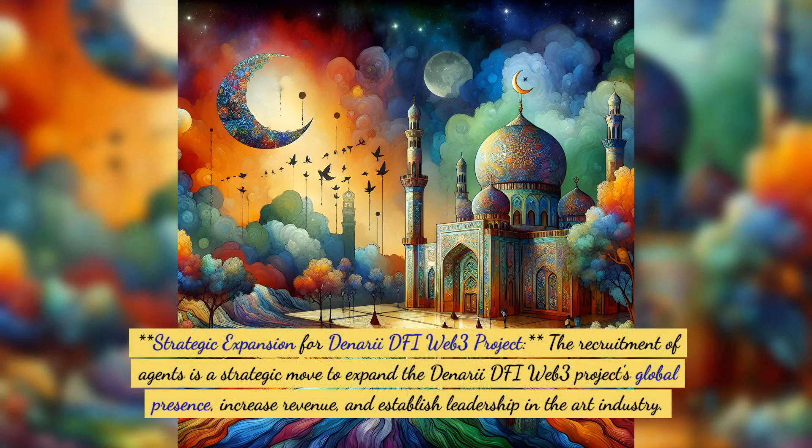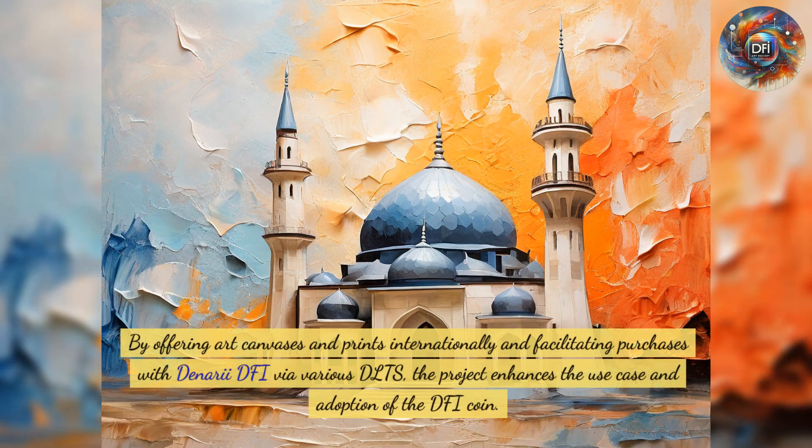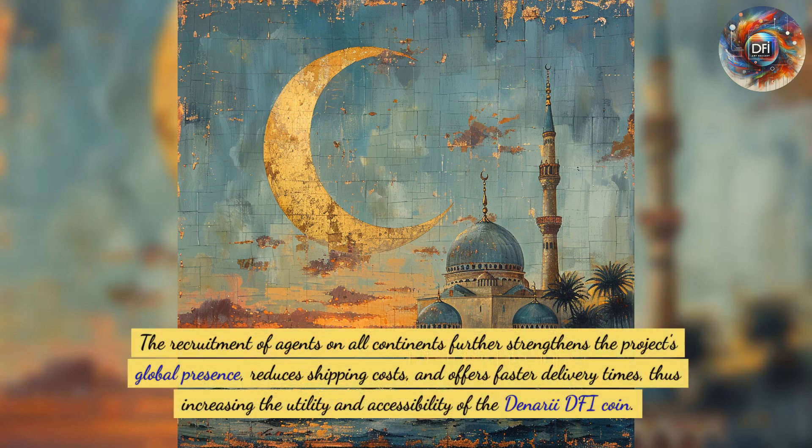Strategic expansion for the Denari DFI Web3 project: the recruitment of agents is a strategic move to expand the project's global presence, increase revenue, and establish leadership in the art industry. By offering art canvases and prints internationally and facilitating purchases with Denari DFI via various DLTs, the project enhances the use case and adoption of the DFI coin, and the agent network further reduces shipping costs and offers faster delivery times.